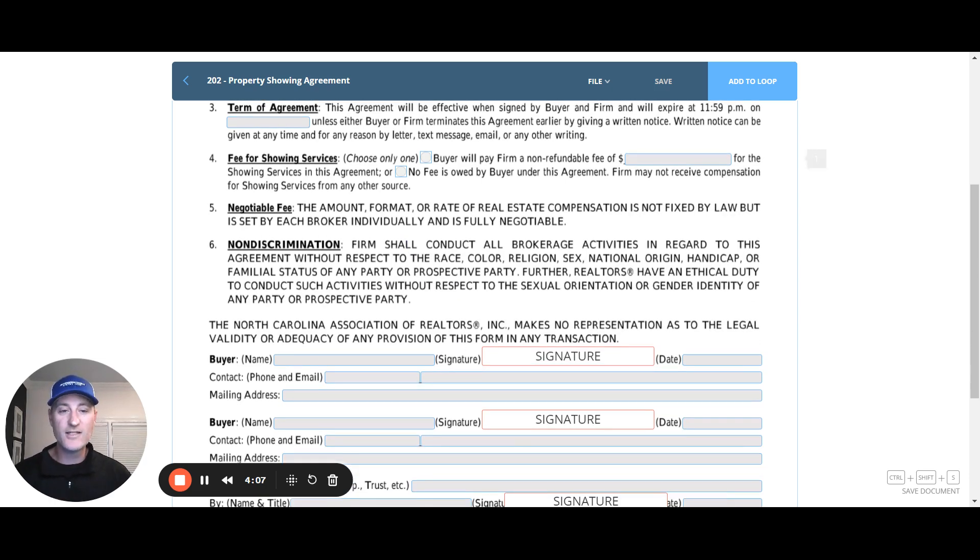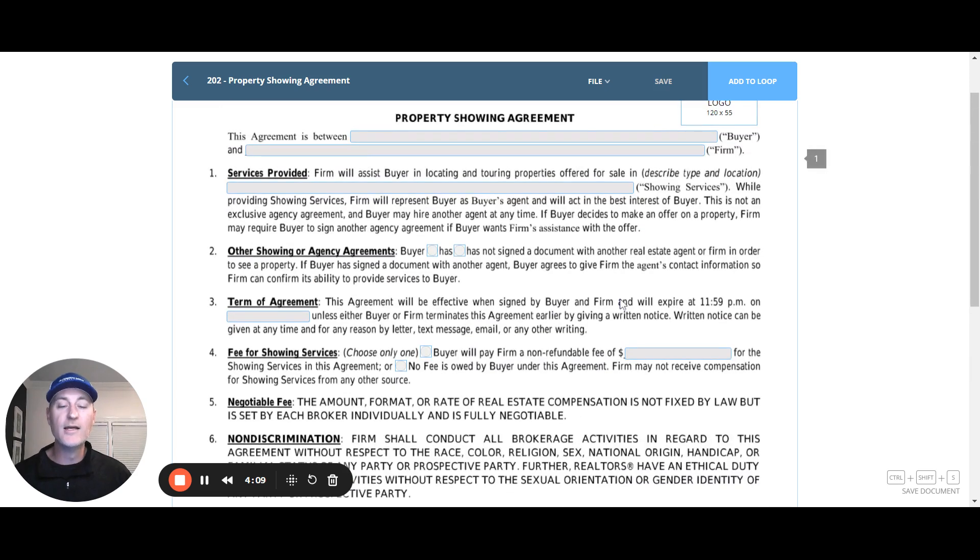It's a one-page form, much less intimidating for a buyer to sign. The most common use is going to be some type of internet lead or open house guest who wants to go see a property down the street, or some other last-minute situation where you're trying to be compliant with the NAR settlement rules. I encourage you to simply have a folder in your car, print out a bunch of these, and keep them there so you're ready in case you ever need to show a home — maybe it's your best friend who wants to see the house next door and you want to make sure you are compliant before scheduling that showing.